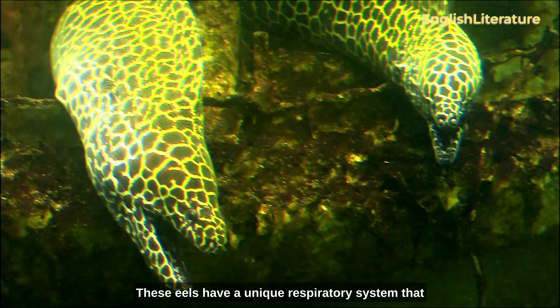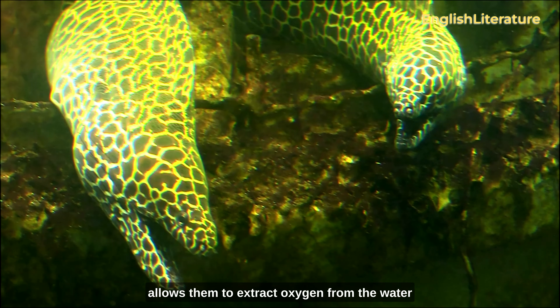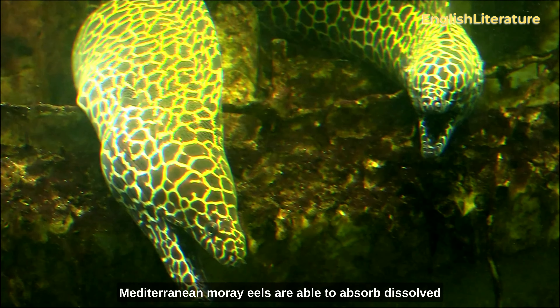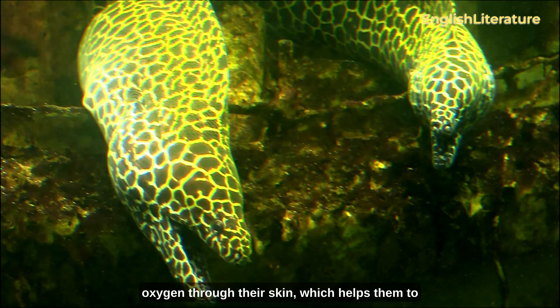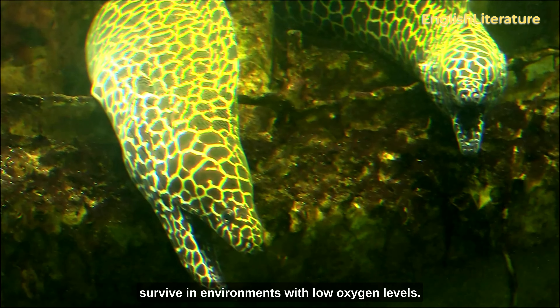These eels have a unique respiratory system that allows them to extract oxygen from the water using specialized tissues in their mouths. Mediterranean moray eels are also able to absorb dissolved oxygen through their skin, which helps them to survive in environments with low oxygen levels.